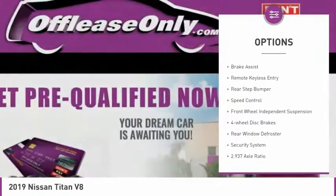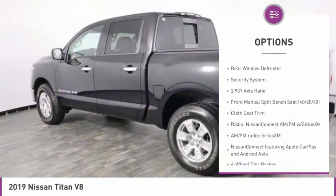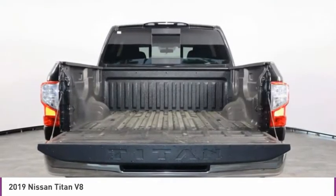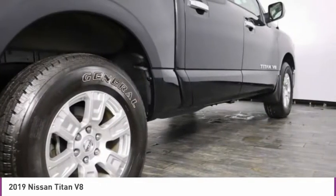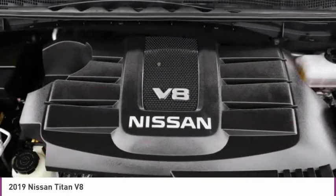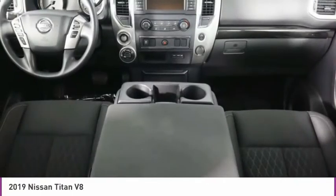Electronic stability control. Alloy wheels. Brake assist. Remote keyless entry. Rear step bumper. Speed control. Front wheel independent suspension. Four wheel disc brakes. Rear window defroster. Security system. This vehicle offers reliability and good looks at a great price. So come in and take a test drive today.